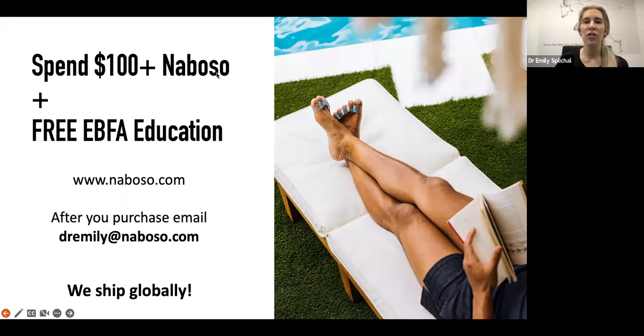Thank you guys so much. I really appreciate you tuning in. Don't forget to take advantage of the Neboso-to-EBFA promotion. We will be doing some awesome Black Friday promotions as well, so make sure you tune in. We have new studio socks with grips on the outside, texture on the inside — our newest product — and a new reformer kit. Do check those out at neboso.com. Hope you guys are awesome, and I will see you on another EBFA webinar.